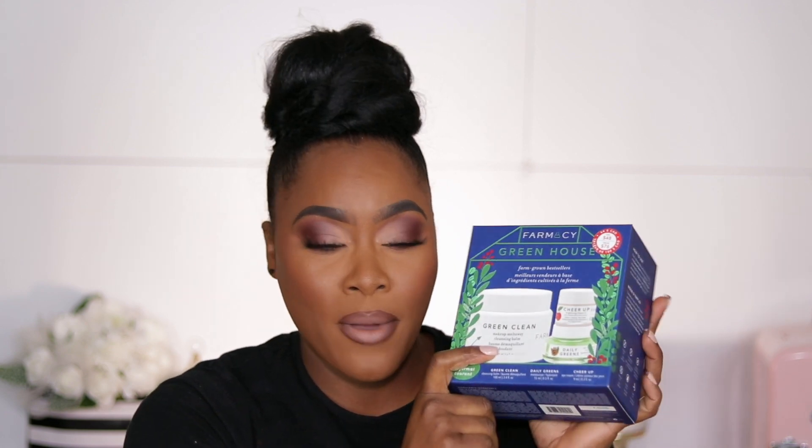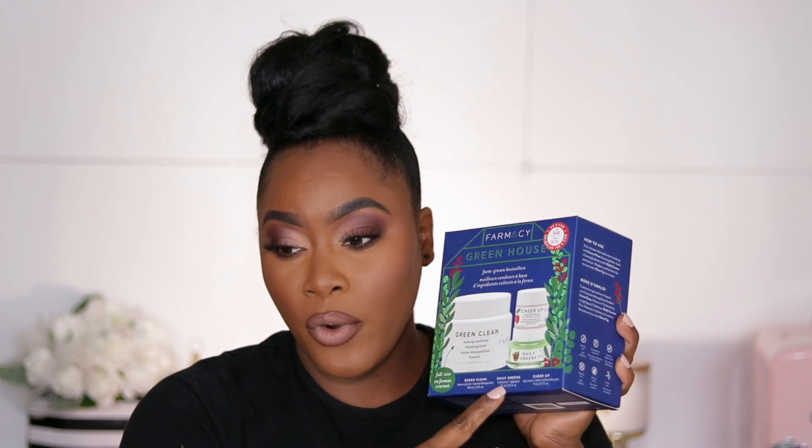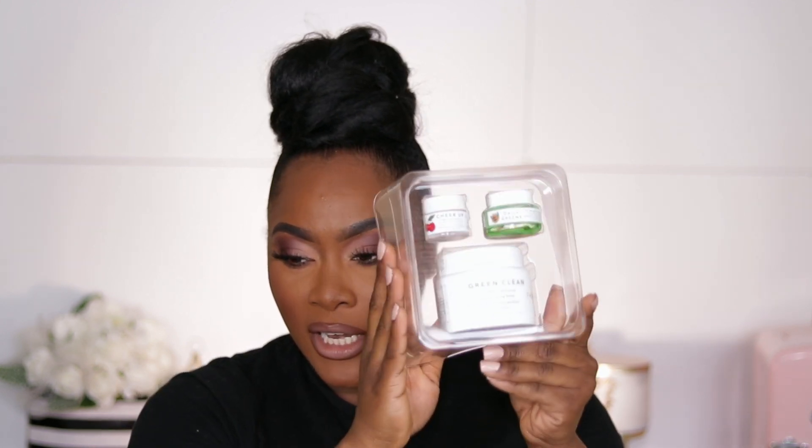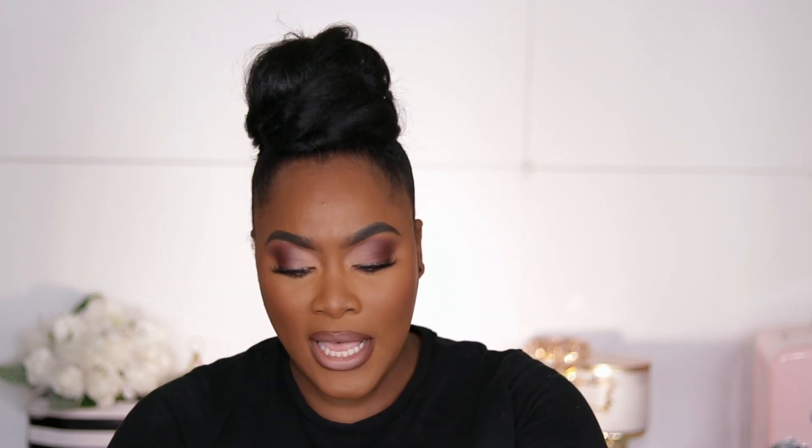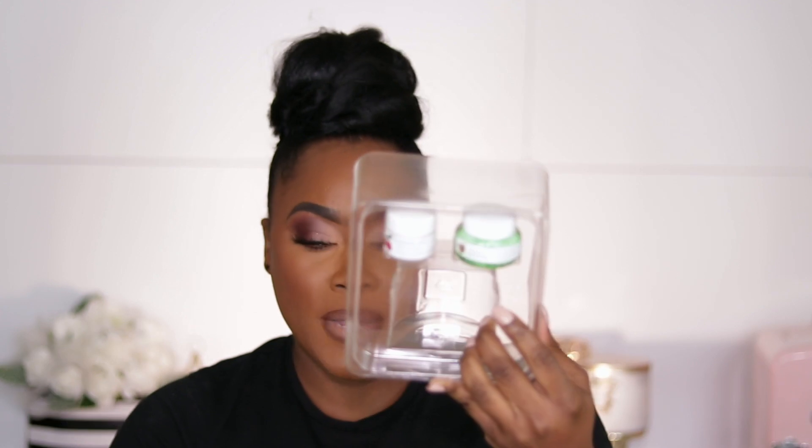The first thing I have is from Farmacy — this is their Greenhouse Holiday Kit. It comes with the Iconic Cleansing Balm, the Daily Greens Moisturizer, and the Vitamin C Cheer Up Eye Cream. I've wanted to try the Cleansing Balm for the longest, so when I saw this kit I was like, let's do this. It's actually a full size in the Cleansing Balm, and it comes with two minis — a mini moisturizer and a mini eye cream.